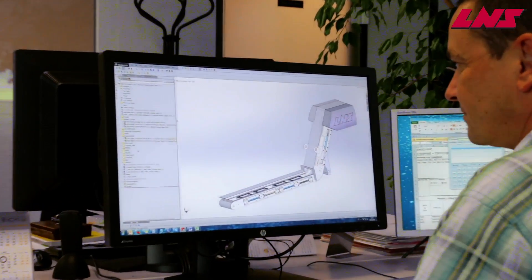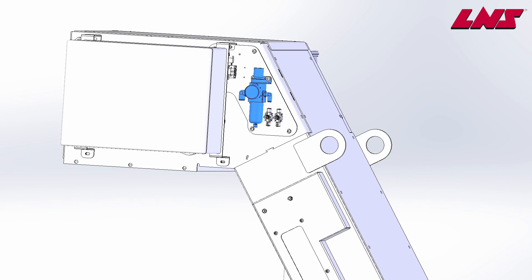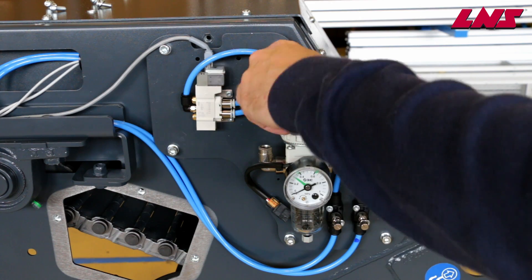Our latest innovation comes in the form of a new self-cleaning filtration conveyor called SF Compact. This conveyor is a compact solution designed to handle a wide variety of chip and material types with integrated self-cleaning filtration down to 50 micron.